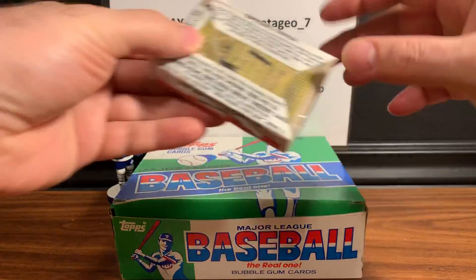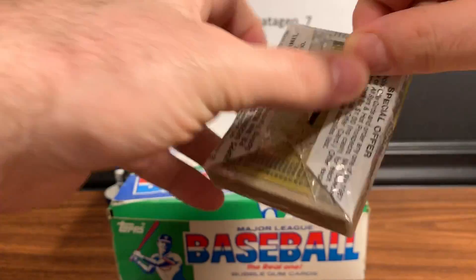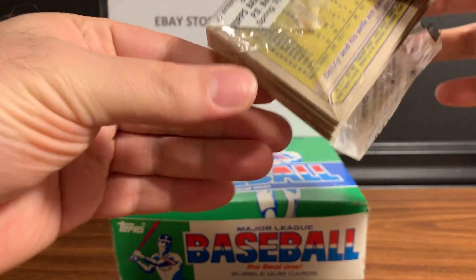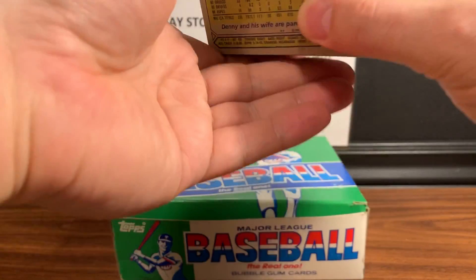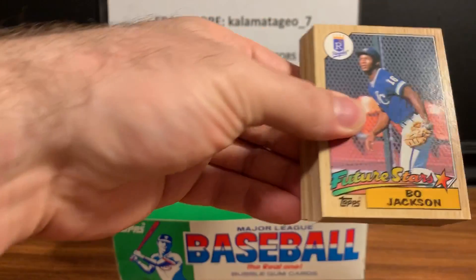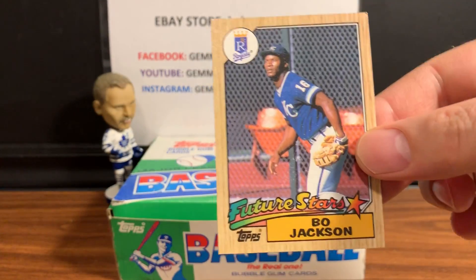Let me know what you guys think in the comments about '87 and obviously the jump in junk wax that's going on right now. I love this set as a kid and thought it'd be a cool break. I've got three boxes - this is a personal break, this is the first one. Then what I'm going to do is put the second box up for a nice box break on our Facebook group page, Gem in 10 Collectors Road. If you're interested, go there and ask to join.